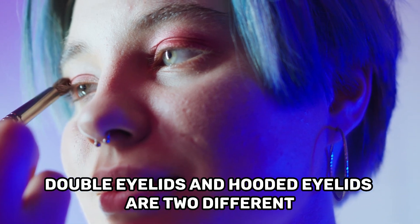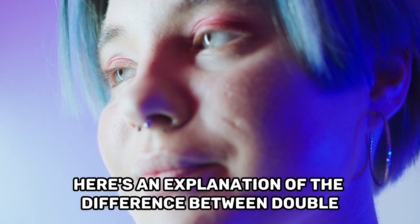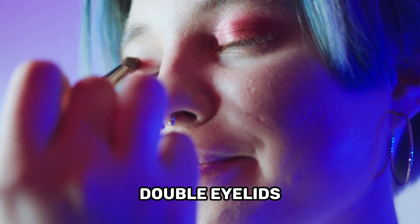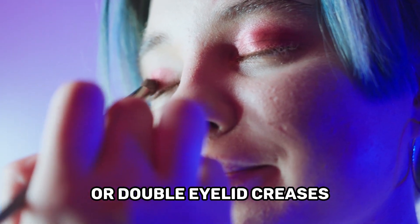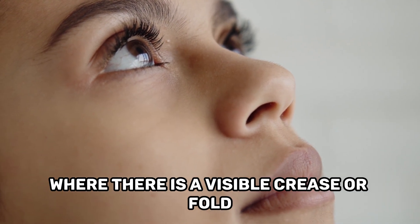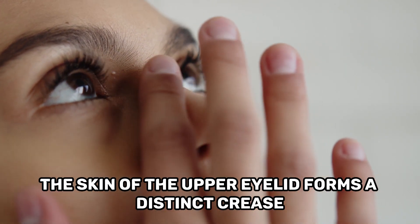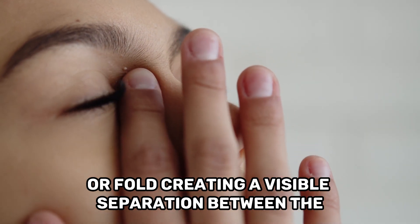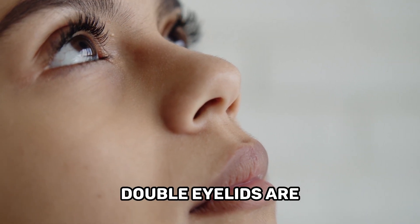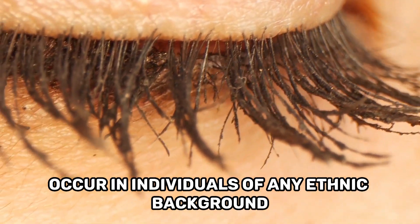Double eyelids and hooded eyelids are two different eye structures that can vary in appearance. Double eyelids, also known as double fold eyelids or double eyelid creases, refer to a specific eyelid structure where there is a visible crease or fold above the eyelash line. In individuals with double eyelids, the skin of the upper eyelid forms a distinct crease or fold, creating a visible separation between the eyelid and the area above it. Double eyelids are typically more common in people of East Asian descent, but they can occur in individuals of any ethnic background.